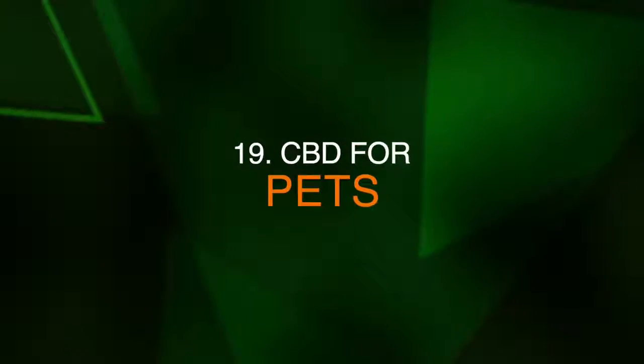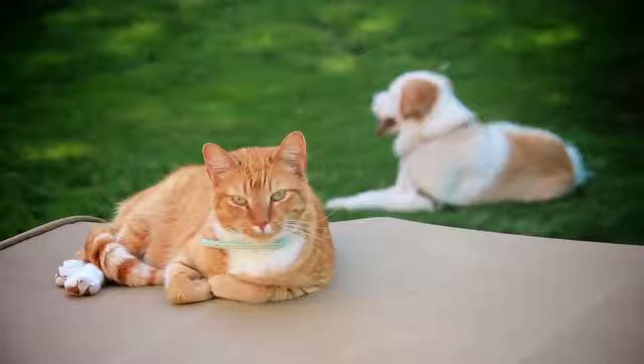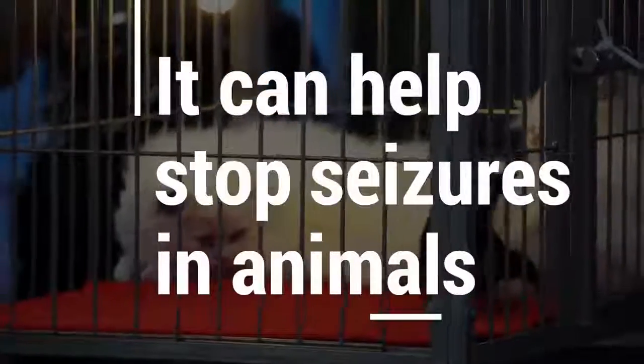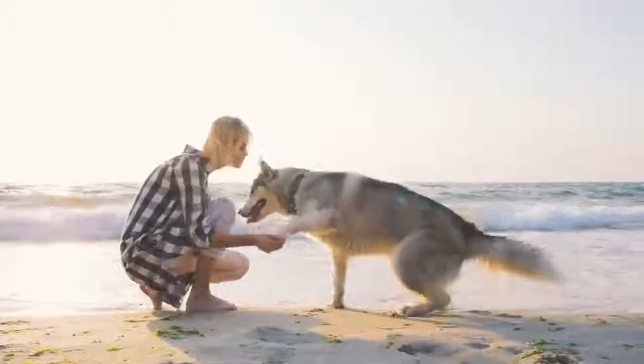Number nineteen, CBD for pets. There are a plethora of benefits for pets, specifically for cats and dogs, that are all similar to medical marijuana. There is strong research to suggest that it can help stop seizures in animals. Most people utilize CBD oil for dogs to help with anxiety problems and pain relief.